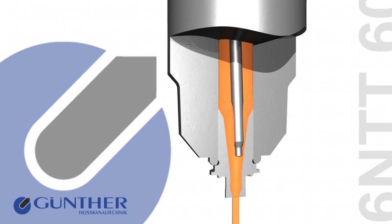With a precise Needle Guide, a virtually vestige-free seal at a clean gate is achieved, without vestige.